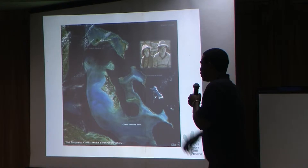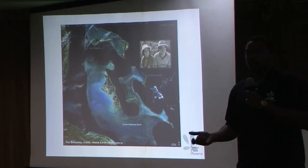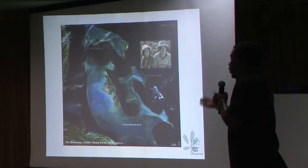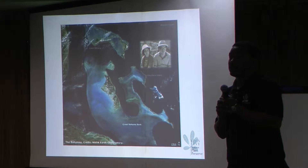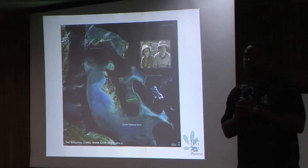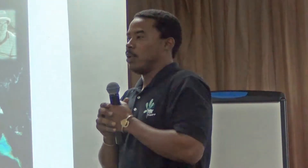The Leon Levy Native Plant Preserve is named after Leon Levy. He was a Wall Street financier, originally from New York. He and his wife began visiting the Bahamas in the 1970s, subsequently built a home in Eleuthera in the 80s, and fell in love with the beauty of the island. If you ever visit the Bahamas, you have to come to Eleuthera — it's really a special place.